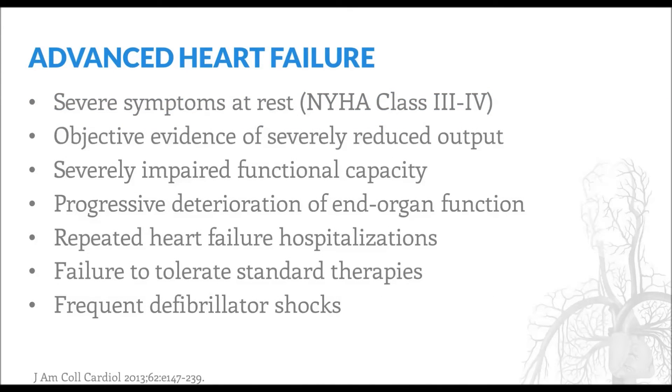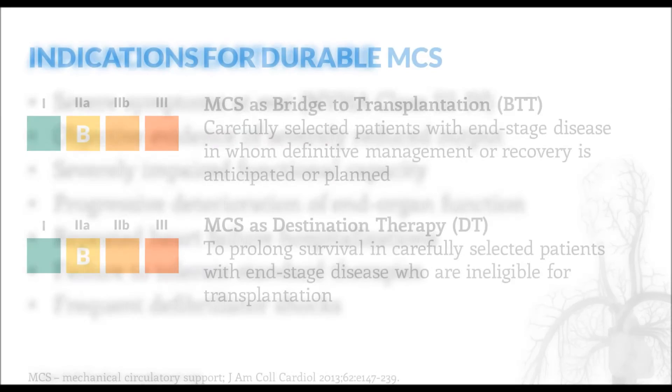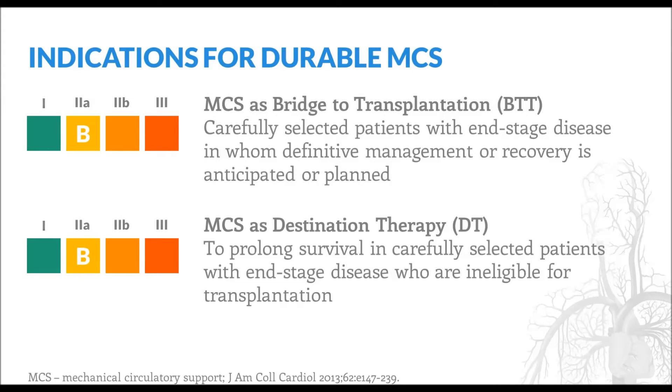Some patients are deemed as having advanced heart failure that will not recover, prompting evaluation for long-term mechanical circulatory support or cardiac transplantation. Although a precise definition for advanced heart failure remains controversial, many features characteristic of those who require workup for advanced therapies include refractory heart failure symptoms, severely impaired functional status, end-organ dysfunction, repeated hospitalizations, and frequent defibrillator shocks. The mortality of patients with advanced heart failure is exceedingly high, and many consider the one-year mortality to be about 50%. Patients deemed to have advanced heart failure can be considered for one of two main strategies for durable mechanical circulatory support.